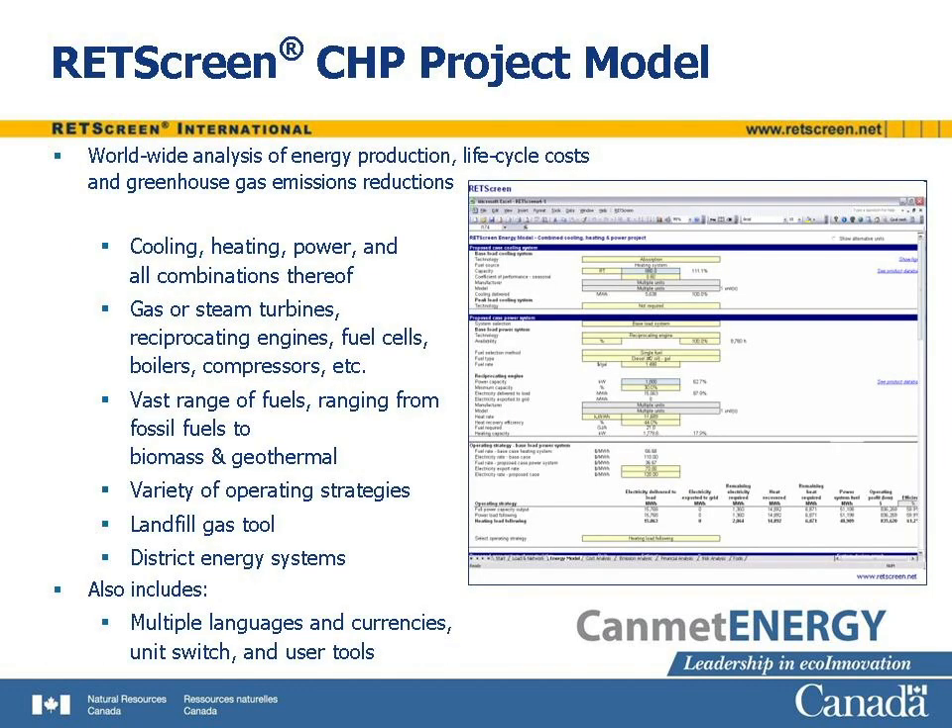The RETScreen CHP Project Model provides an analysis of the energy production, life cycle costs, and greenhouse gas emissions for a CHP system located anywhere in the world. All combinations of power, heating, and cooling systems can be analyzed. Virtually all power generating technologies and fuels are permitted, and different operating strategies can be employed. There are even tools for landfill gas production and district energy systems. The software is available in many different languages, and it is possible to change from one language to another with a simple switch. Another switch permits the use of either metric or imperial units.